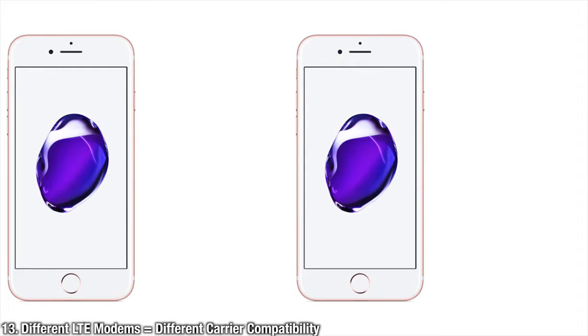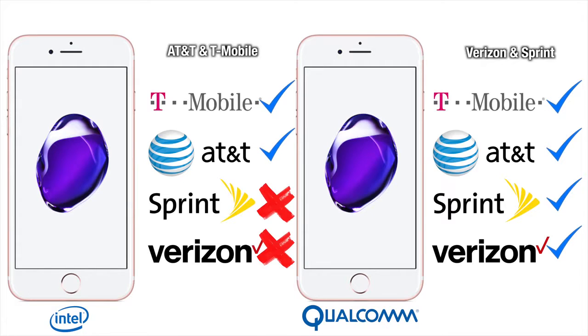Depending on which carrier you buy your iPhone from, you'll get a different LTE modem inside. If you buy from AT&T or T-Mobile, it will not have a CDMA radio. With Verizon or Sprint, it will.